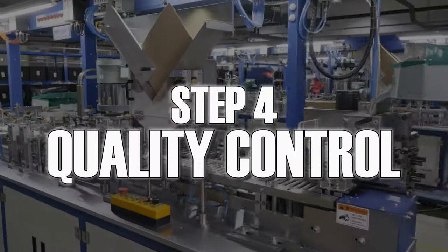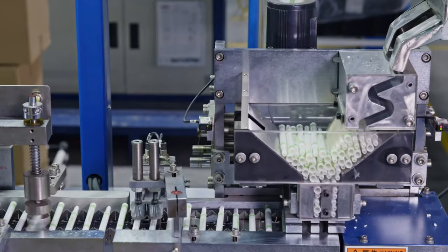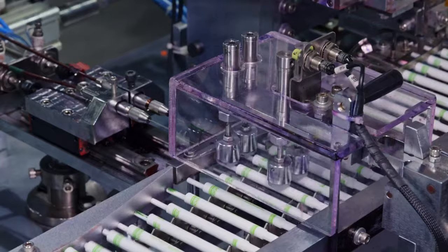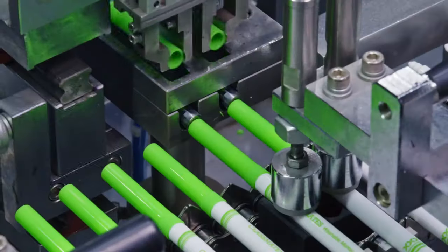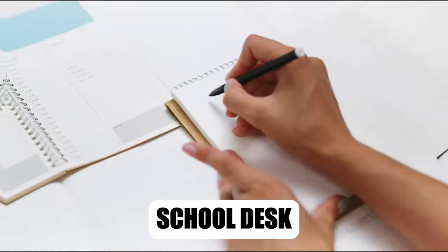But the journey isn't over yet. Each marker undergoes rigorous quality control checks. Machines test the ink flow, nib pressure, and cap fit, ensuring every marker lives up to its potential. Only the best make it to your favorite art supply store or school desk.